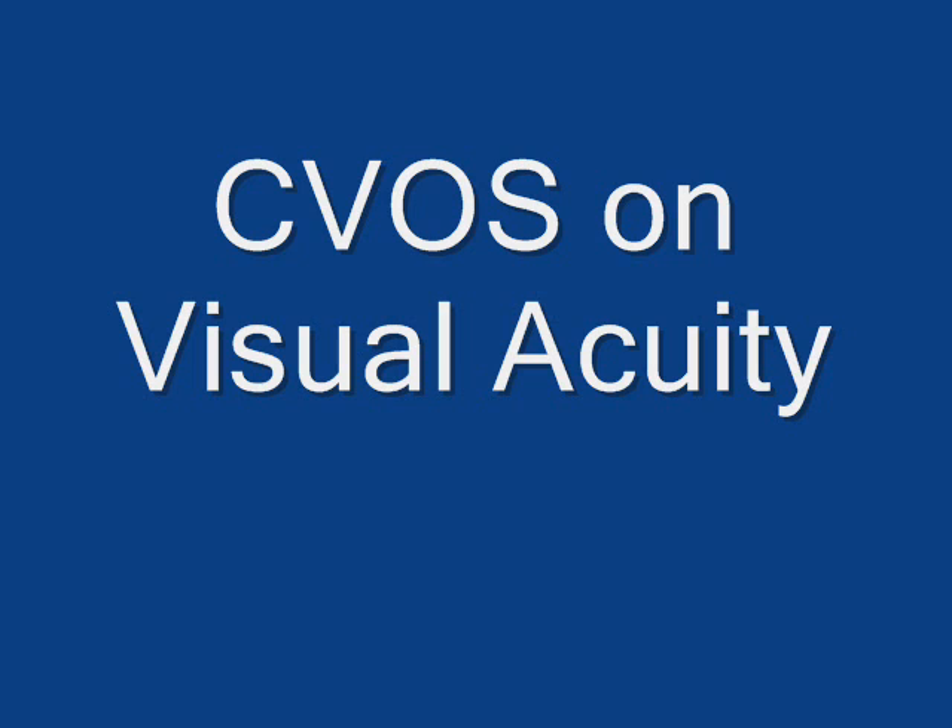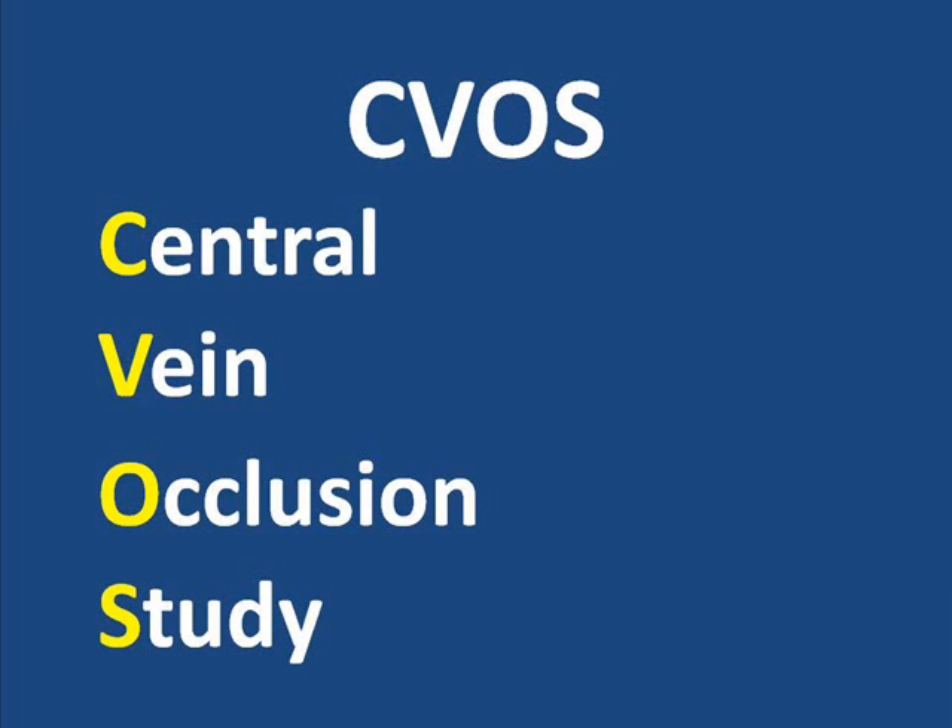One such study is the Central Vein Occlusion Study. It is widely referenced in medical writings on the subject of central retinal vein occlusion. This study was carried out in the late 1980s and early 1990s and involved more than 700 patients, the majority of whom were followed for more than two years. Findings were released in a series of papers published during the 1990s. This video clip will briefly introduce the visual acuity findings from the natural history section of the study.